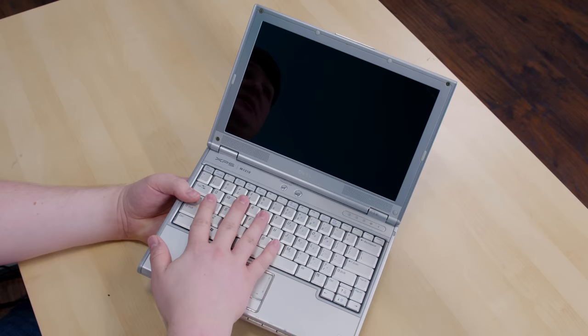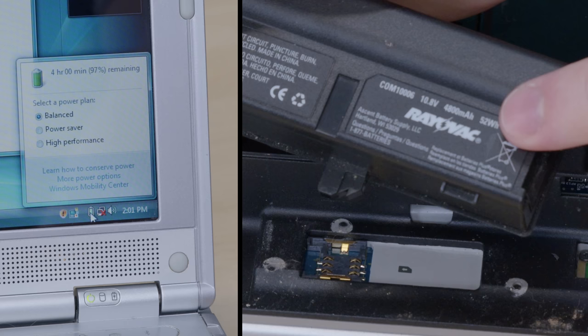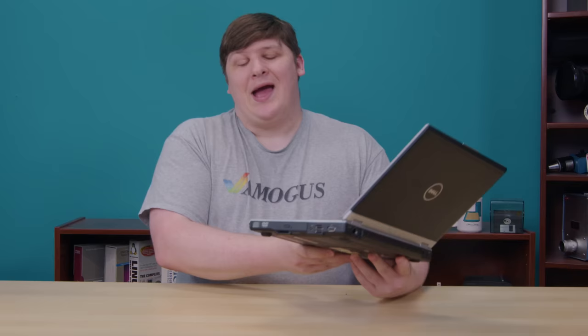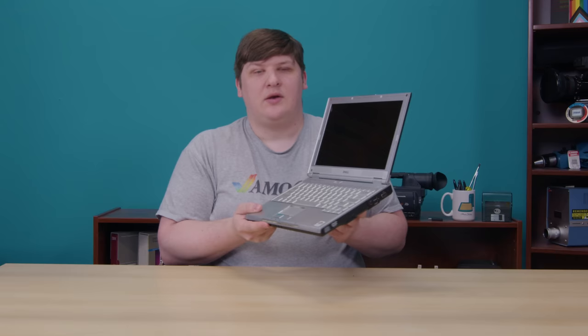Overall, this thing feels well built. It looks pretty nice for the era, the keyboard's pretty solid, and the battery — albeit an aftermarket replacement — still holds charge. So as a collector's item, it's pretty decent. It's a shame it isn't the high-end model; it'd be nice to have a little machine that could run era-appropriate 3D video games poorly. But in general, this is a machine you wouldn't have minded owning in its day.